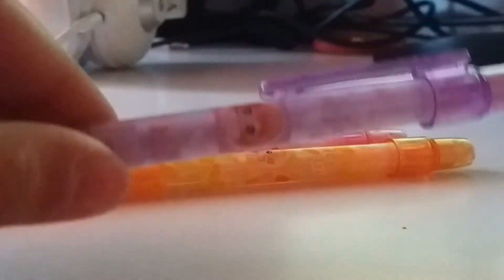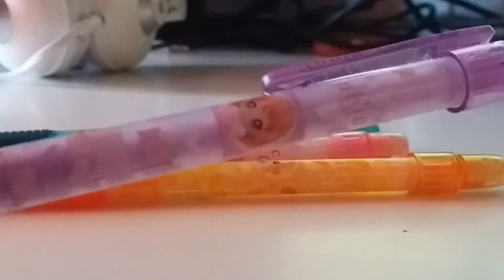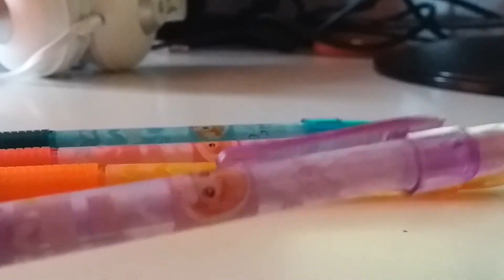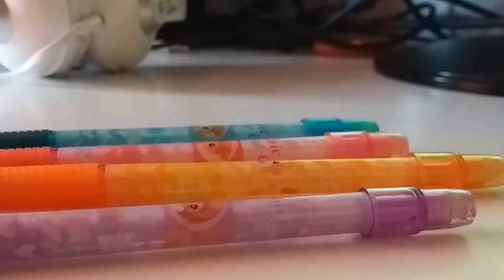So today I'm going to be drawing the purple face over here. It is a girl with brown eyes and orange hair, and with a princessy look, so I'm going to be drawing her today. Next video I'll draw this one, then this one, and then last but not least the orange one. So let's get started.